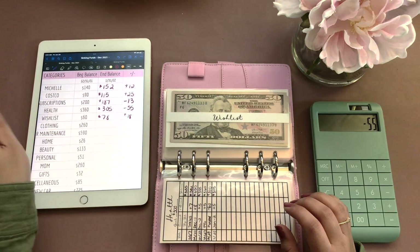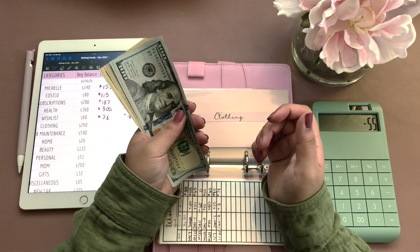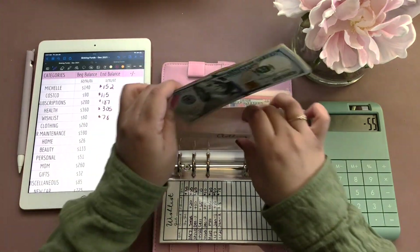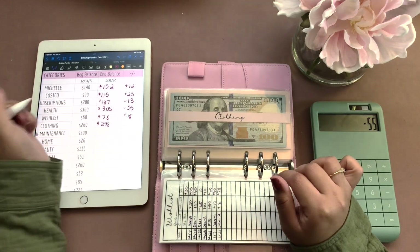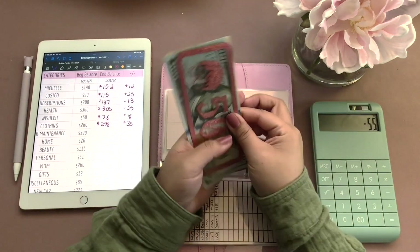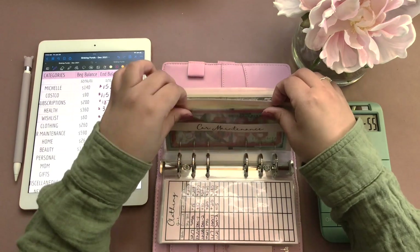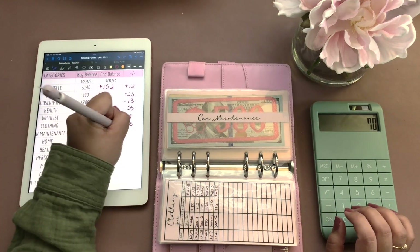That is $18 for wish list. Clothing — and why am I thinking it's a cash stuffing video — so clothing we have $295, and I do need to do a cash stuffing video so this will be a lot less next time. Car maintenance, we have $660, and that is a savings of $70.